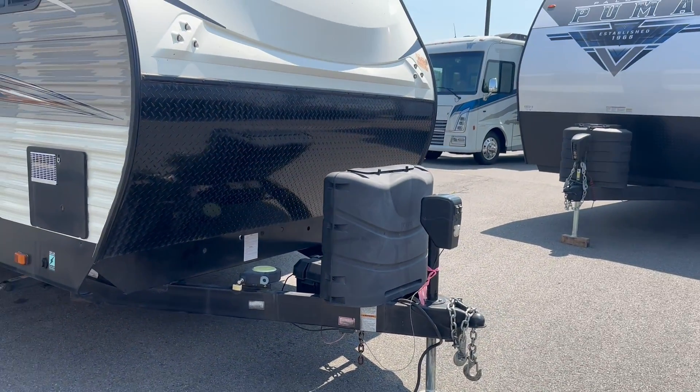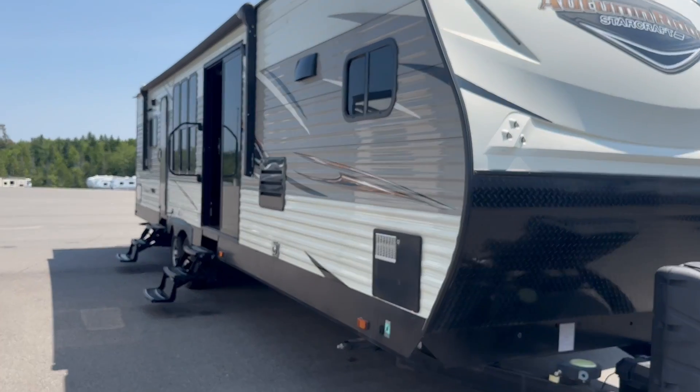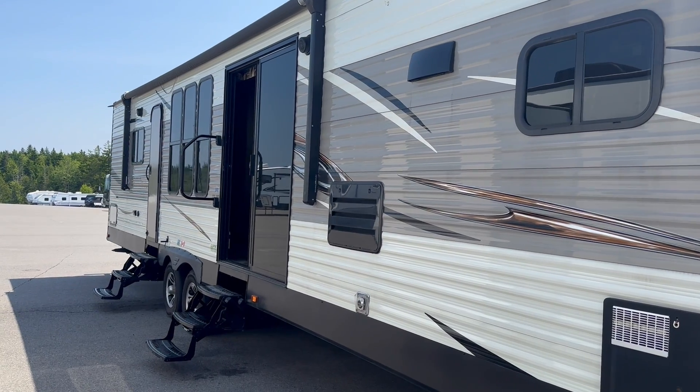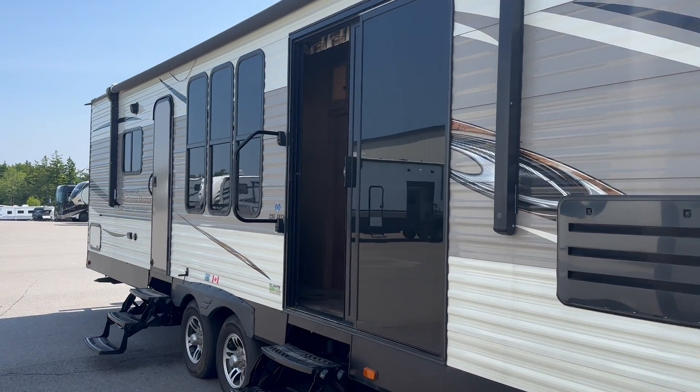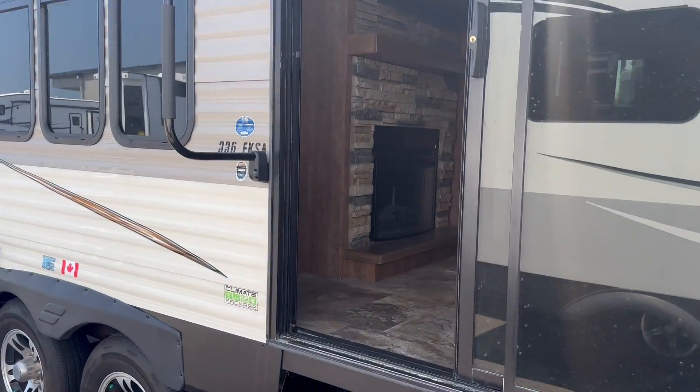You've got the power tongue jack, for example. If it were me, I'd put this one on a nice seasonal lot and use it as a park model, because you've got the nice big sliding glass doors, the big windows, dual entrances — it's really a nice setup for a cottage on wheels.